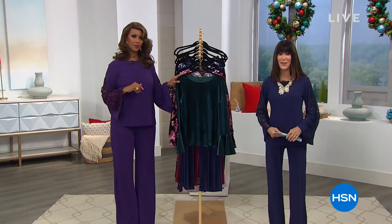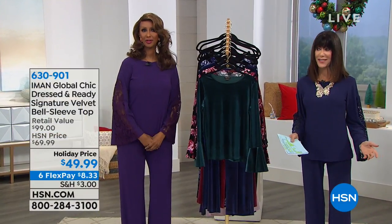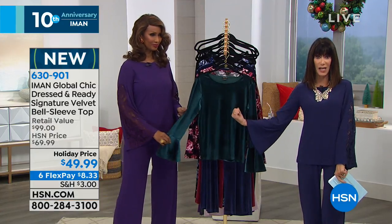Thank you again for being here. Yvonne and I were just chatting about the holidays and celebrations — and the 10th anniversary! Thank you very much for making it such a successful brand here at HSN. Ten years — who knew? I've been so thrilled to be with you since day one, and I am all about this velvet top — it is so on its way to my home.